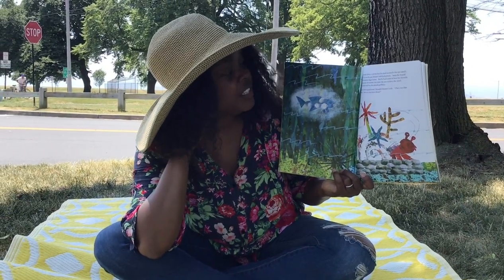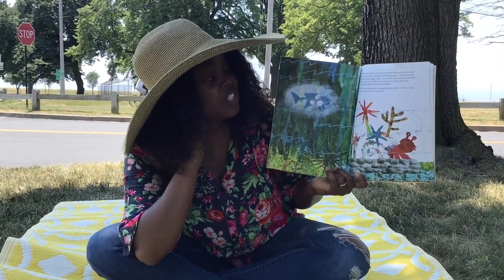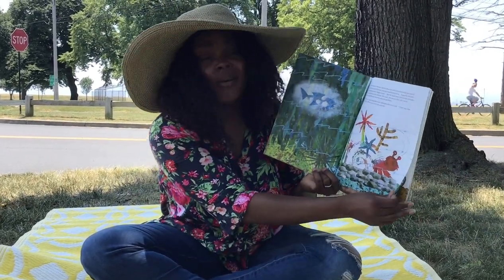So Hermit Crab loved his friends — the sea anemone, the starfish, the coral, the sea urchin, the snail, the lanternfish, and even the smooth pebbles. They've been so good to me, said Hermit Crab. They're like a family. How could I ever leave them?